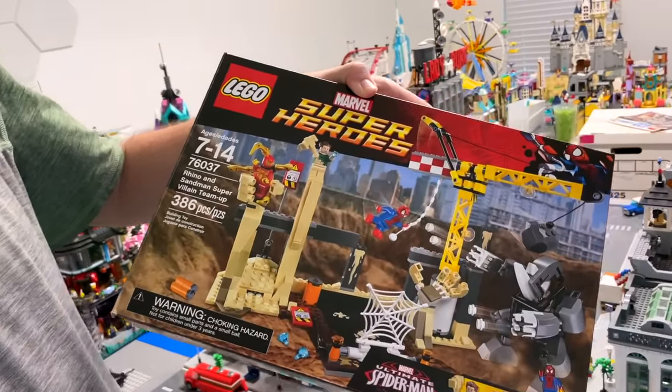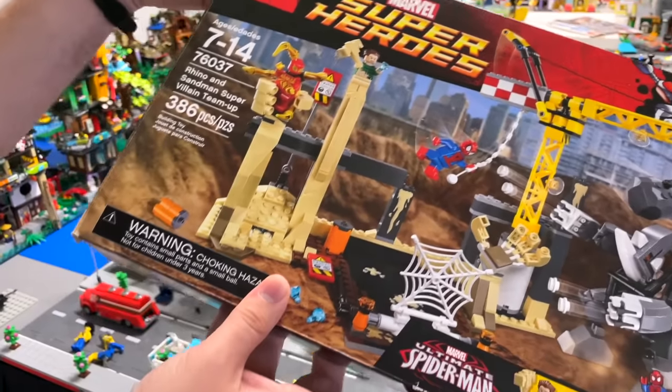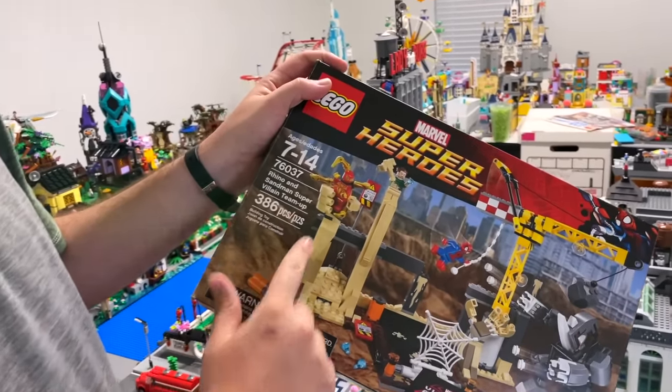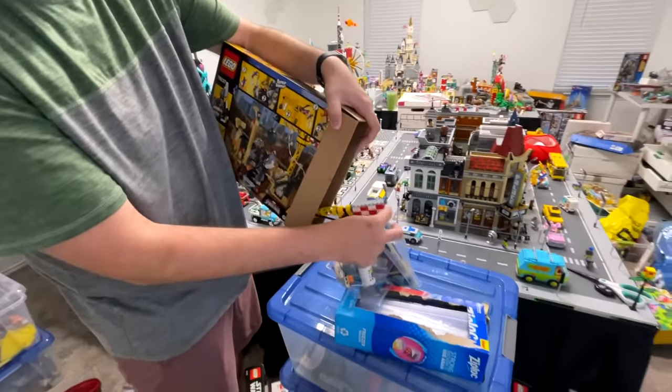Rhino and Sandman super villain team up — obviously got this one for the figs. I do like the little construction stuff. Maybe we could actually use this little crane to put it around the city and have some construction going. It was an awesome way to get the Sandman and most importantly, Scarlet Spider. I don't really care too much about keeping this box, so I'm going to just dump the whole set in a bag.